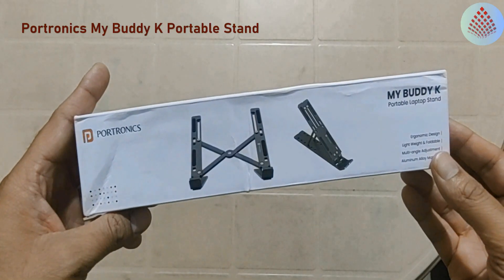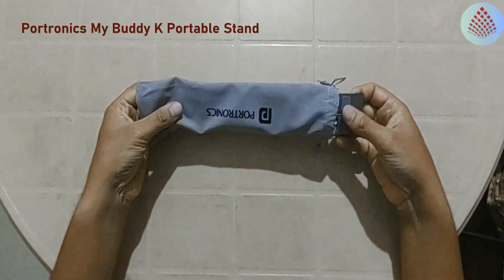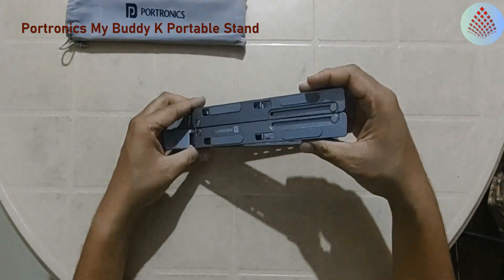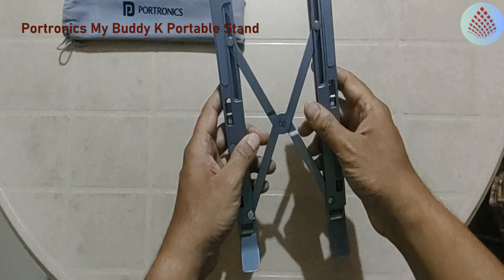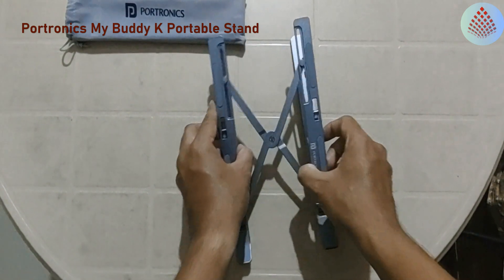Portronix MyBuddy K Portable Laptop Stand, with adjustable height, foldable, and overheating protection for laptops. Scientifically engineered to assist you in maintaining a natural sitting posture by keeping your back straight, neck relaxed, and wrists relaxed even after long work hours. Made up of aluminium alloy and a silicone rubber pad, which makes it robust while being lightweight and attractive.